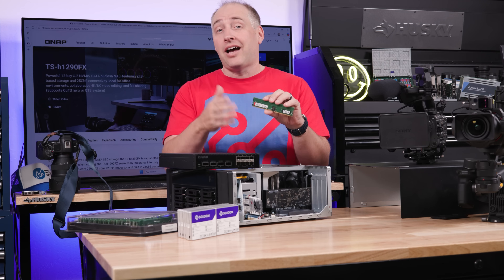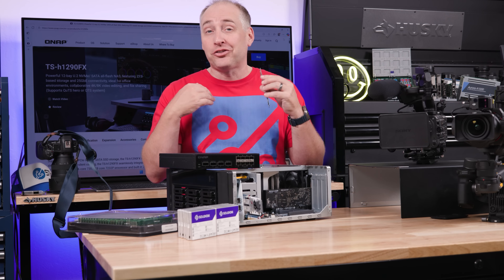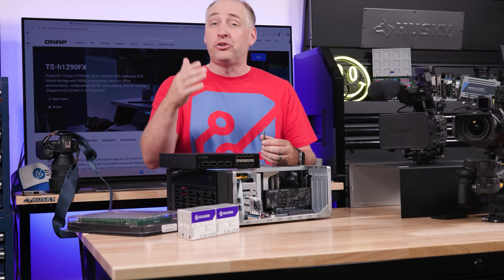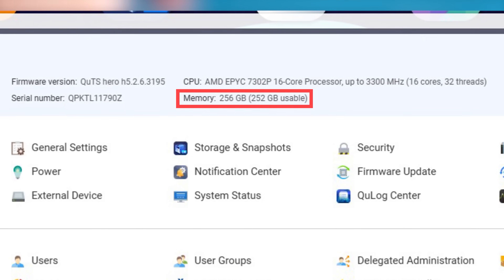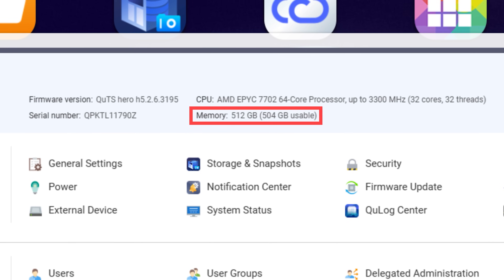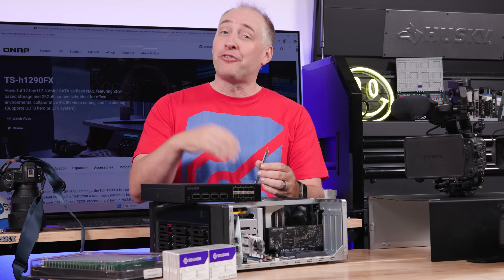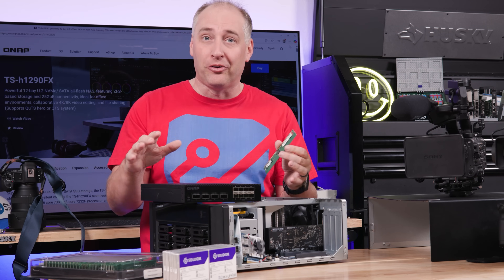Something that went great: we took out the 8-gigabyte DIMMs — 8 times 8 gives you the stock 64 gigabytes — and put in other DDR4 ECC RDIMMs. DDR4-3200 generation DIMMs had absolutely no problems in the system. We tried 16-gig, 32-gig, and even 64-gig DIMMs, giving us a total of half a terabyte of memory in the system. If you have a ZFS NAS that wants to use a ton of memory for caching, you have that no problem. If you want to run virtual machines or anything else, having 256 or 512 gigabytes is phenomenal.